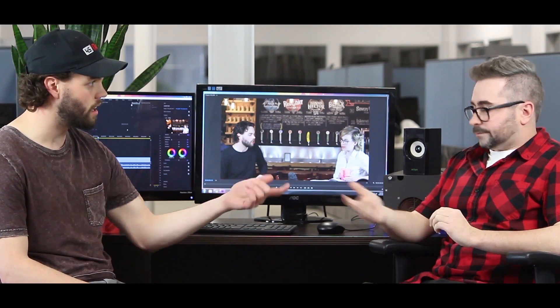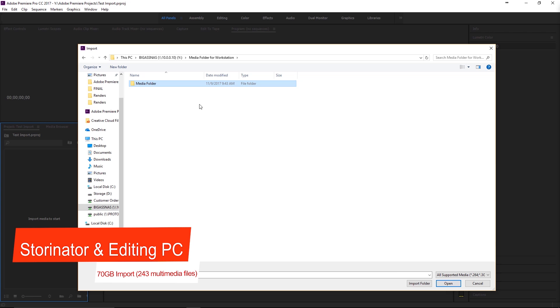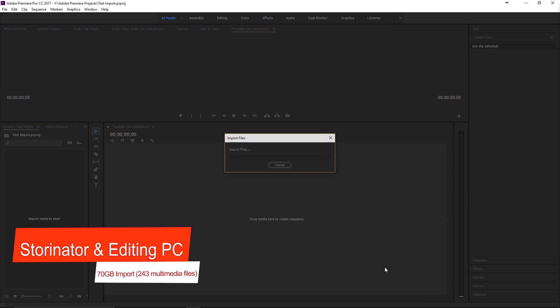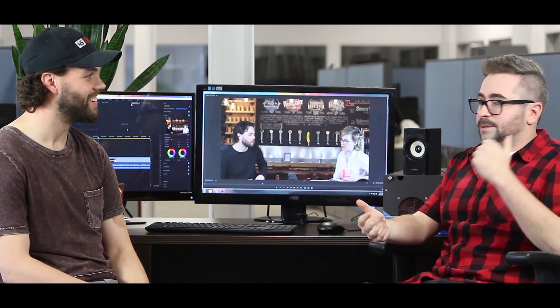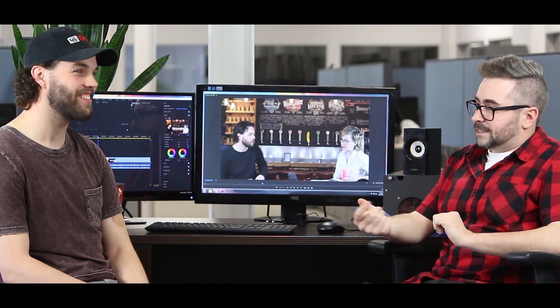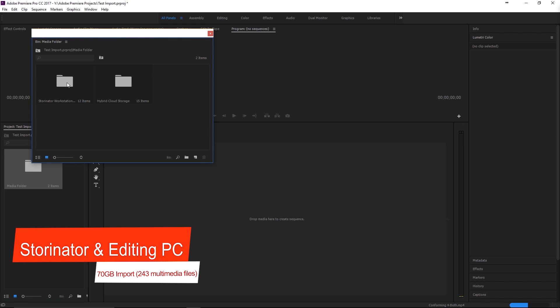The current setup I have now, with the combination of an editing PC and a Stornator — and it's connected at 10 gigabits, which is a good point — when I usually do these transfers, I start the transfer, start looking at my phone, get up, get a coffee, whatever. Sometimes even a 500 gigabyte file — I'll go to the local coffee shop and come back. The classic: where's Chris? Oh, it's rendering — he's gone to get a coffee.